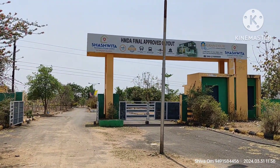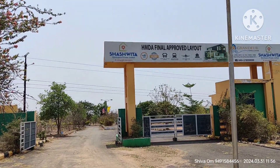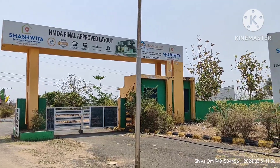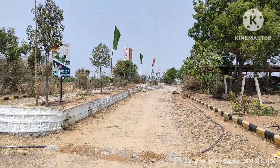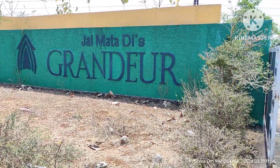Friends, we have a plot in the HMDA area. This is the J Maathathis Grandour HMDA.